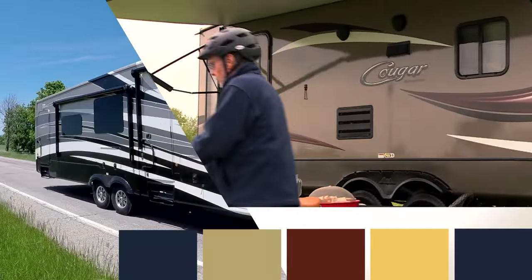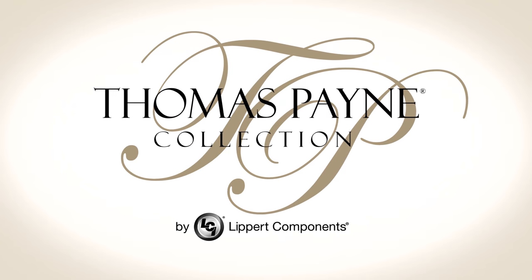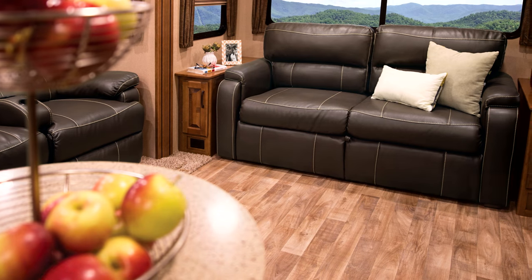After a long day of adventure, relax and unwind in style with the Thomas Paine Collection. Each piece is beautiful, functional, and versatile to fit any size or shape room.